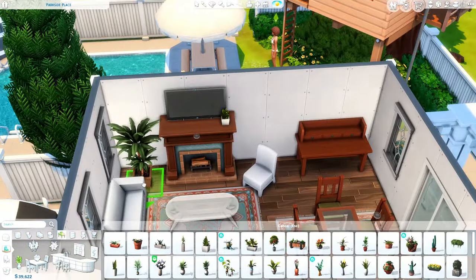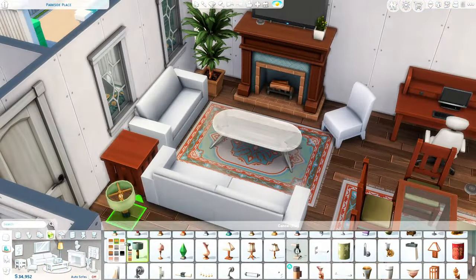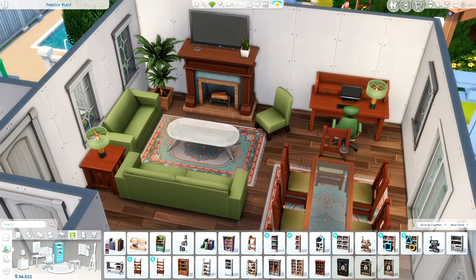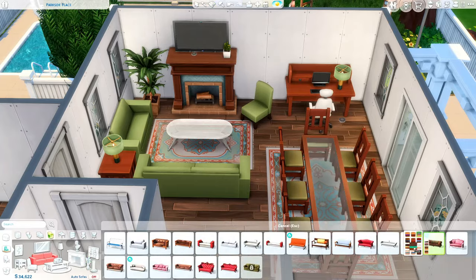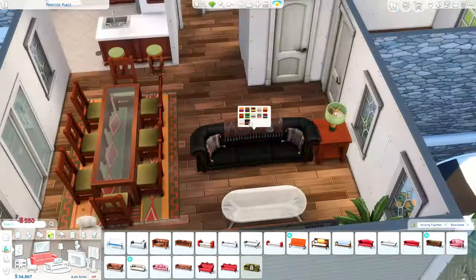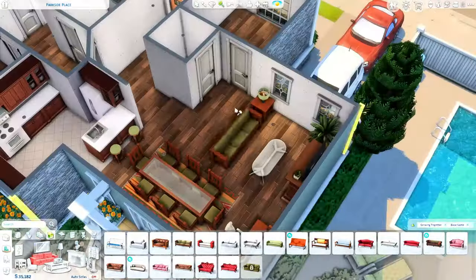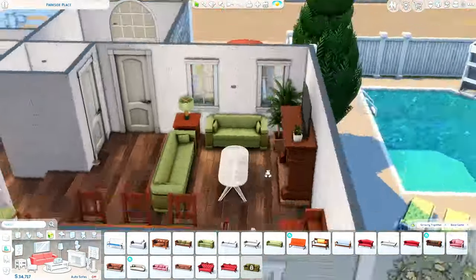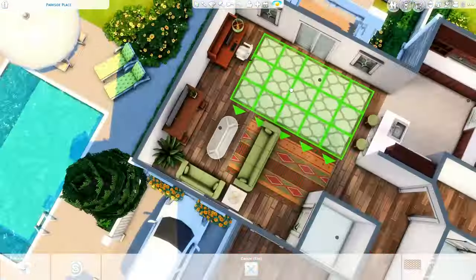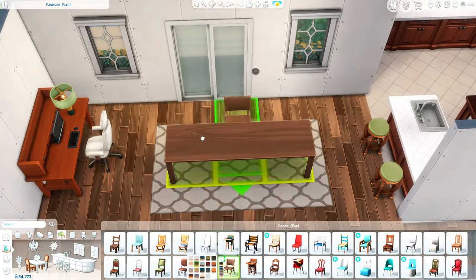Right now I'm just kind of placing filler furniture to figure out the floor plan of this house. I had a little bit of a hard time figuring out the floor plan. I wanted to do as many bedrooms as possible, so I wanted to put the dining room and the living room together, with the kitchen just right off of that room. I also need a big dining table because there are six Sims in this household — they probably have a big family they invite over, so I wanted one of those big eight seater tables.